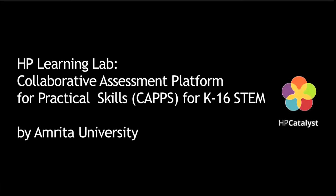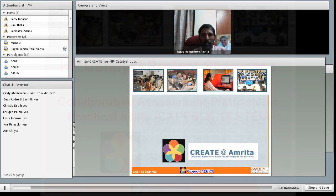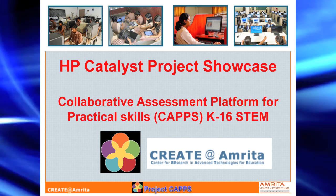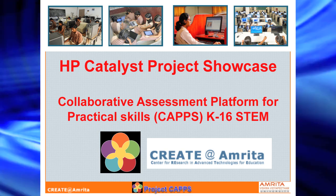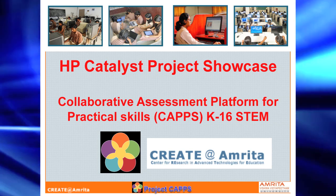This is Raghuraman, all the way from Amrita University, from the Indian subcontinent. For those of you somewhat familiar with the Indian map, I am at the southernmost tip of India. The right next country here is Sri Lanka. Today I am presenting the project which is titled Collaborative Assessment for a Platform for Practical Skills.